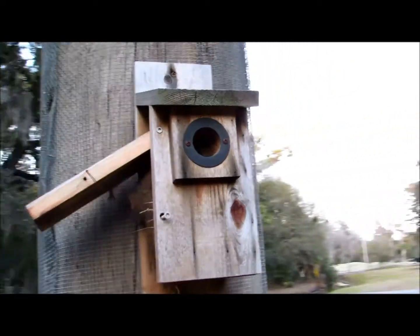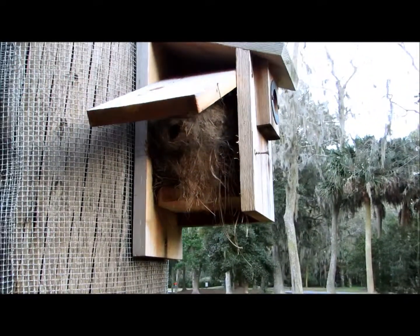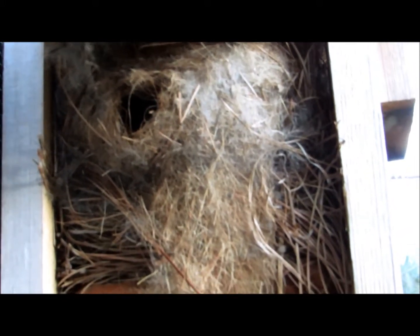I don't know if we're going to be fortunate enough to actually see one. This is box e10 — look how extravagant this is. I'll zoom in a little bit. I mean, this is the most I've ever seen inside one bluebird box. There are remnants at the bottom of the bluebird nest.